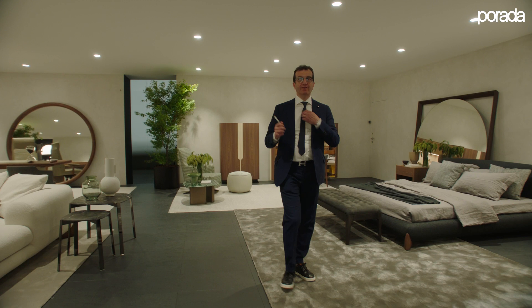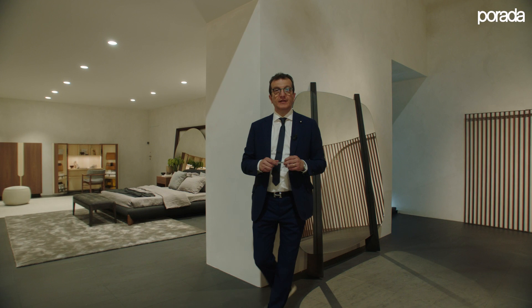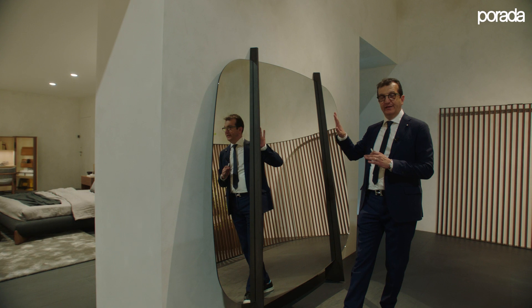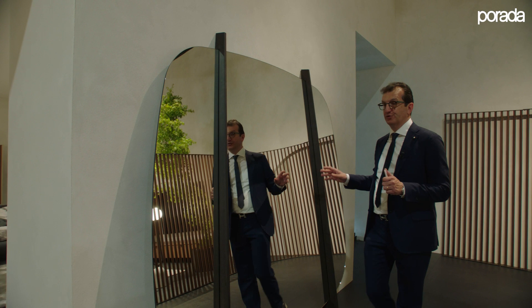One of the last items to present is the new Gong mirror — a mirror designed to lean against the wall rather than hang. The supports are made in solid ash wood that can be stained in the different colors of the collection. It is quite a generous mirror at approximately 190 by 200 centimeters, designed to widen and personalize your interior environment.